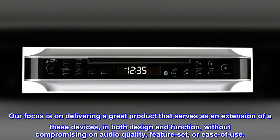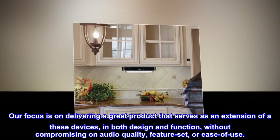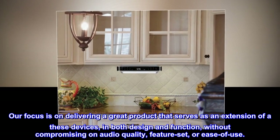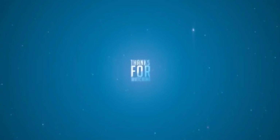Our focus is on delivering a great product that serves as an extension of these devices in both design and function, without compromising on audio quality, feature set, or ease of use.